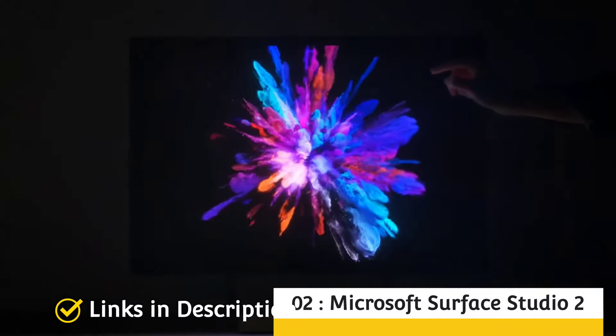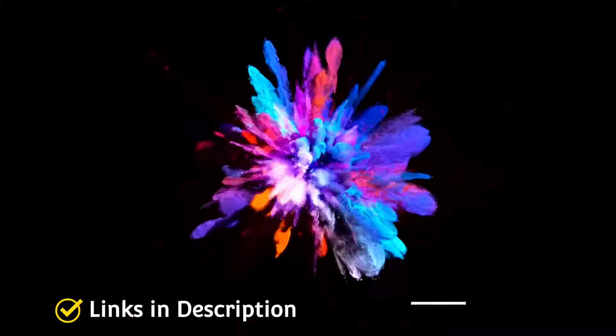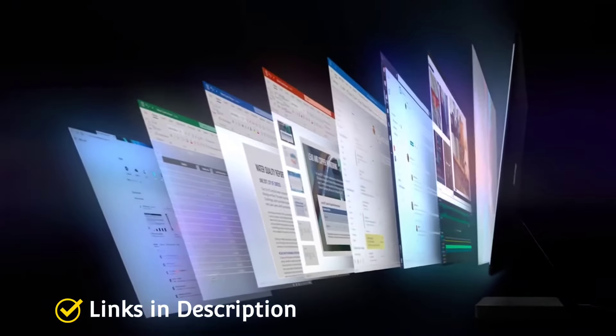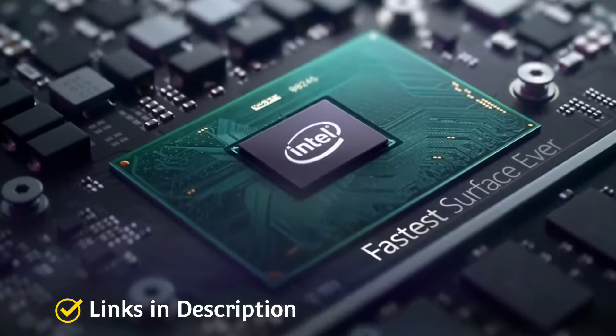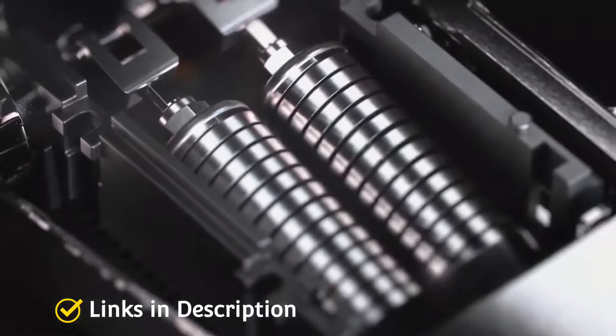Microsoft Surface Studio 2 — the best Windows PC for graphic designers. For too long, many graphic designers turned to Apple products for their graphic designing needs, but that left those who loved using Windows out in the cold. Not anymore. The Surface Studio 2 from Microsoft is an excellent all-in-one that is a great alternative to the iMac — and this is not just a clone, as Microsoft has added some bells and whistles that the iMac lacks.